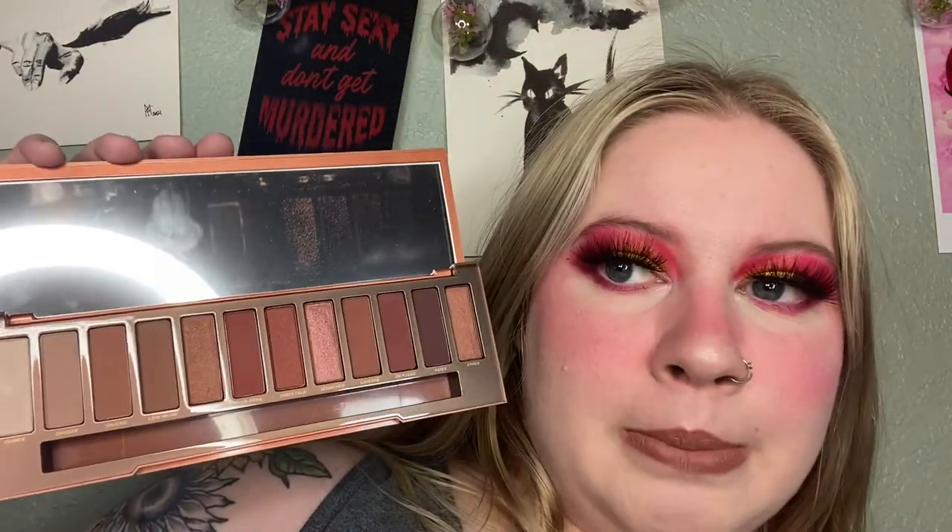This is the only Urban Decay palette I have ever kept and it's the Naked Heat palette. It looks like I haven't touched it but I promise I've done several looks with it. Urban Decay is hit or miss for me. I wanted some of the other colorful palettes but I can't bring myself to do it when I already have so many — almost 40 palettes. I'm keeping this because I like the oranges and I don't have a similar color scheme in my other palettes.